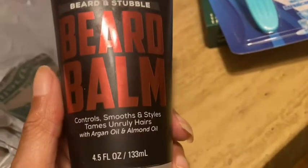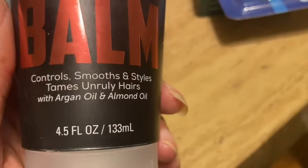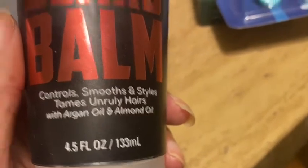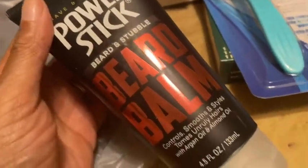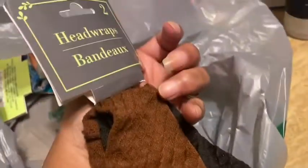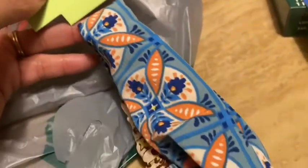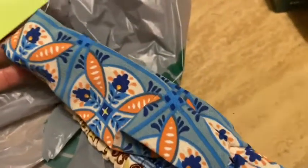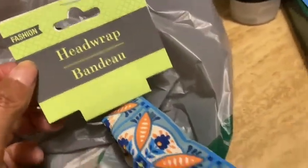I also picked out the Power Stick beard balm — controls, smooths, and styles, tames unruly hairs with argan oil and almond oil, 4.5 fluid ounces. His beard is growing longer so we have to make it luxurious! I just picked up some head wraps — either I'll keep these or my sister will. This one is really pretty — I love head wraps and different colors and designs.